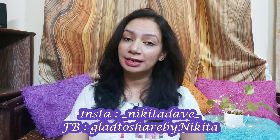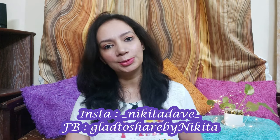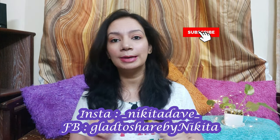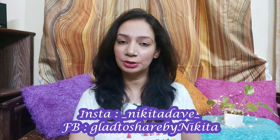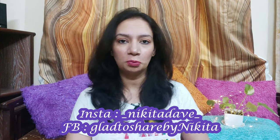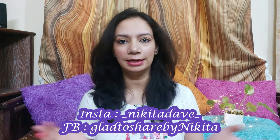Before proceeding, if you are new to my channel and haven't yet subscribed, then subscribe and also hit the bell button so that you get notifications of my videos and do not miss out on my other videos. Let's get started!